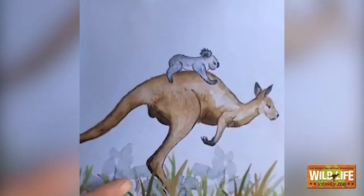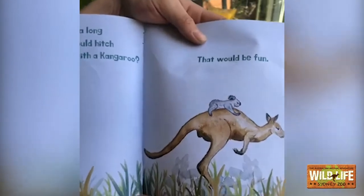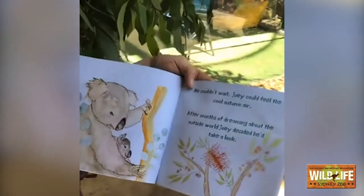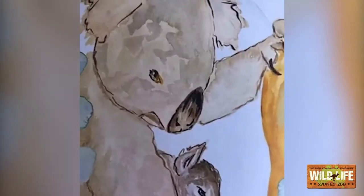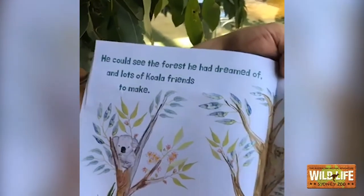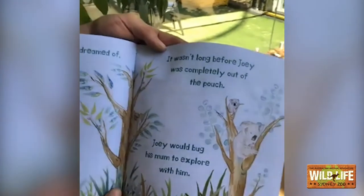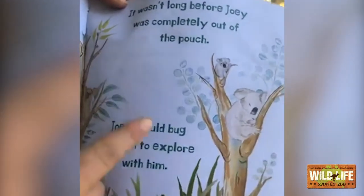That would be fun, wouldn't it? Do you guys know how a kangaroo moves? They've got that really long tail and really strong legs. When a kangaroo jumps, they go boing, boing, boing, boing. You can see Joey's on the back there riding a kangaroo. He couldn't wait. Joey could feel the autumn air. After months of dreaming about the outside world, Joey decided to take a look. He's poking his little head out of that pouch, wanting to look at the outside world — how beautiful it is out there. He could see the forest he had dreamed of and lots of koala friends to make. Iluka has lots of friends in her enclosure with her. It wasn't long before Joey was completely out of the pouch. Joey would bug his mum to explore with him — he's exploring with all of the koala friends.